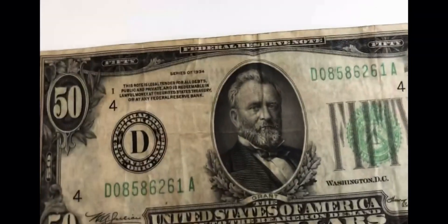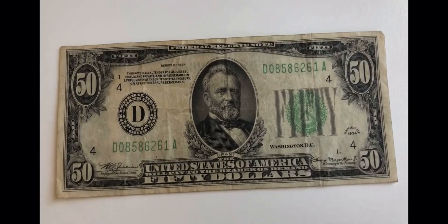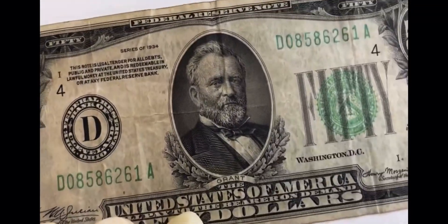Now the last one is pretty cool — I got this from the bank. It's definitely circulated, but it is a Cleveland, Ohio 1934 fifty dollar bill. I was pretty happy when I got this. There's the front of it — got Ulysses Grant.